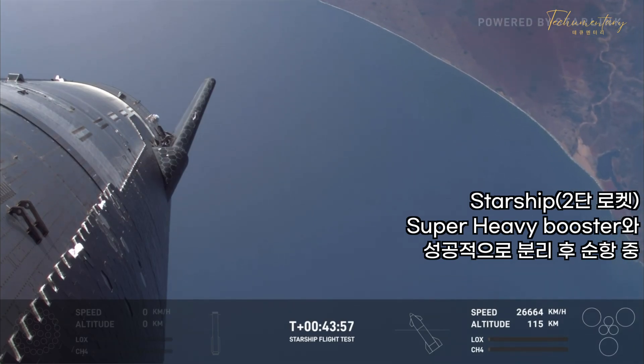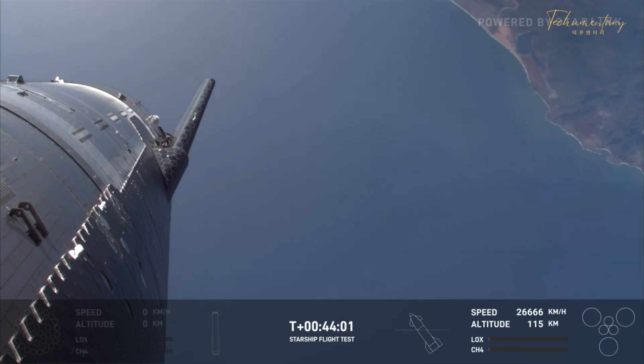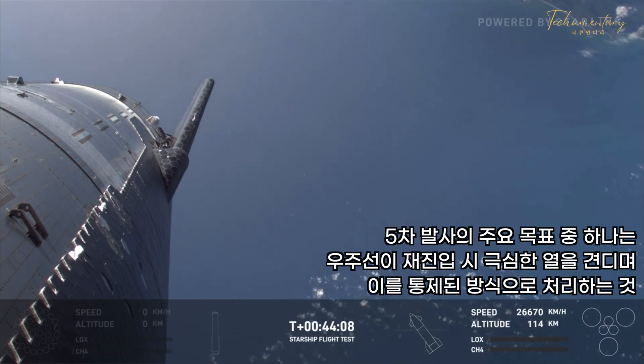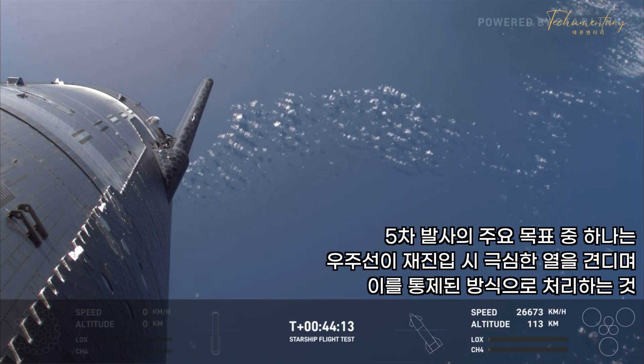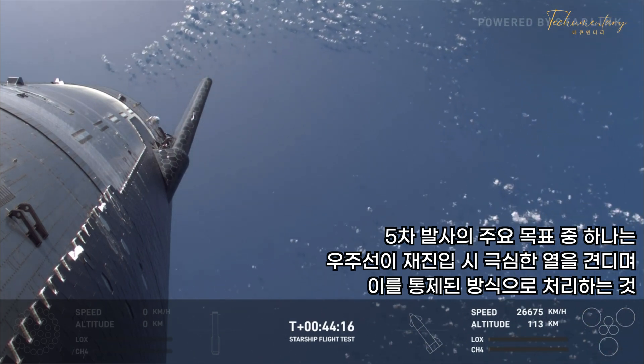Some good call-outs there, preparing for re-entry for Starship. That's what Dan was mentioning — those flaps on the vehicle. If you've been watching for the last few minutes, you could see that the flaps were rotating around and helping orient the vehicle as it prepares for the beginning of re-entry today.